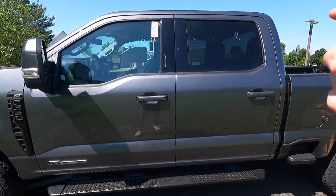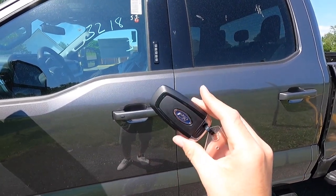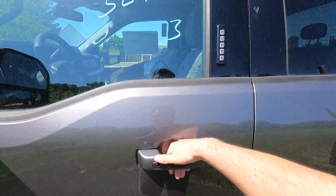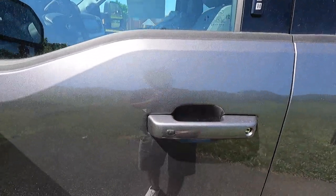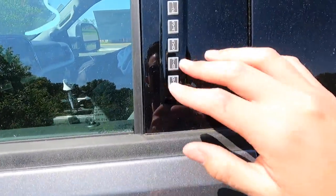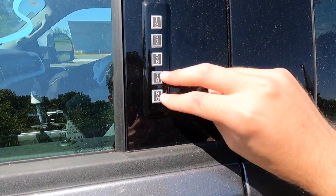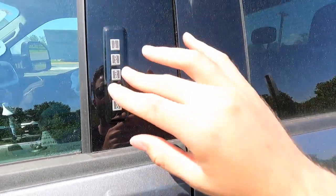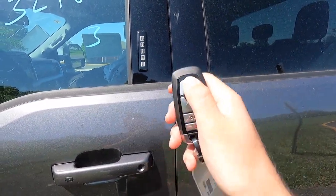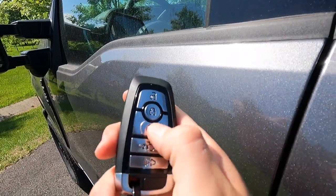Moving into the interior — with the XLT premium package you get keyless access as well as remote start. With keyless access, all you have to do is have your key fob in your pocket, walk up to the vehicle, put your hand behind the door handle, and the vehicle will unlock. You can lock the vehicle by pressing the button on the handle. Another way to get in is by entering your key code, and you can lock by pressing the 7, 8, and 9/0 buttons simultaneously. To remote start, lock the vehicle, press the remote start button twice, and the vehicle will fire up.